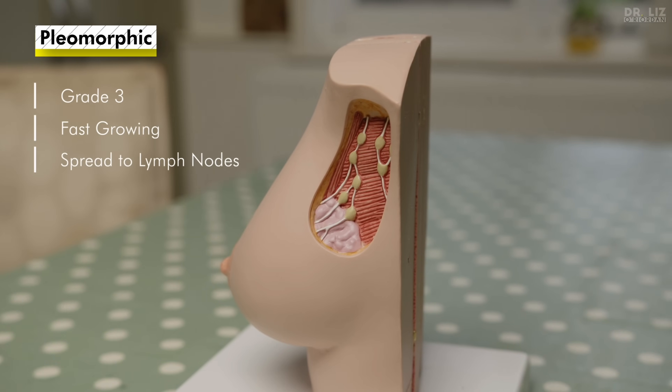Lobular cancers are also more likely to be found in both breasts at the same time — called bilateral breast cancer — and this is more common in younger women. There's also a rare type called pleomorphic lobular breast cancer. They tend to be grade 3, faster growing, and much more likely to spread to the lymph nodes. For the rest of this video I'm just going to talk about normal lobular cancer.